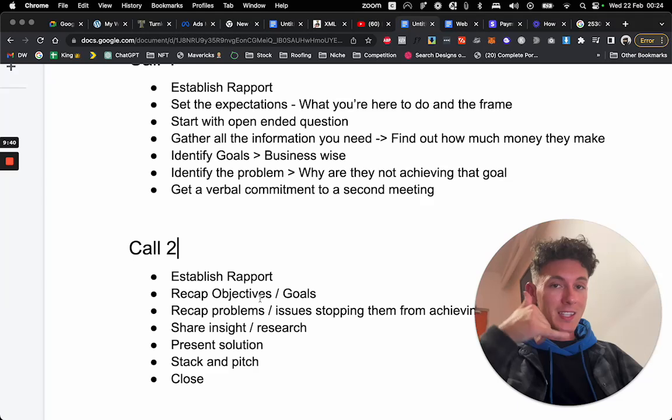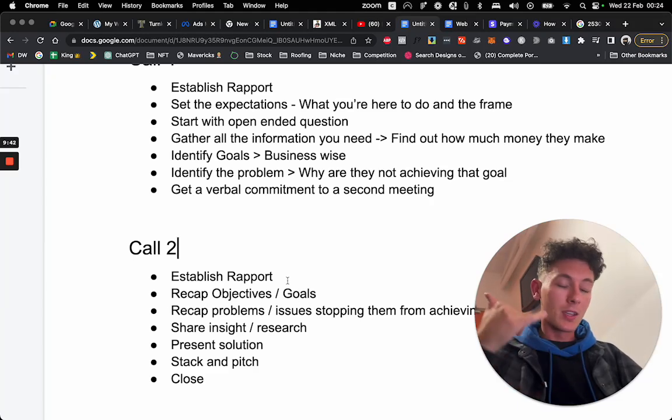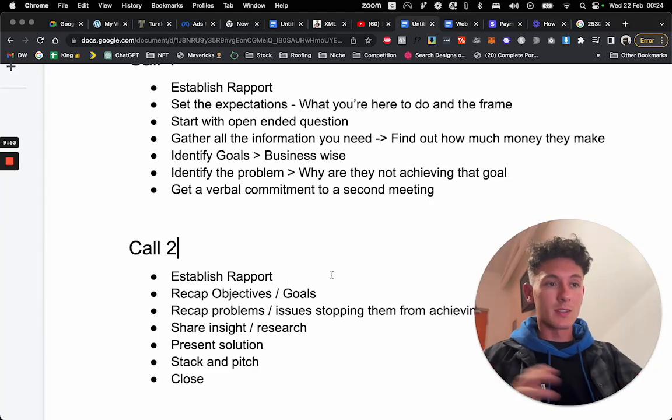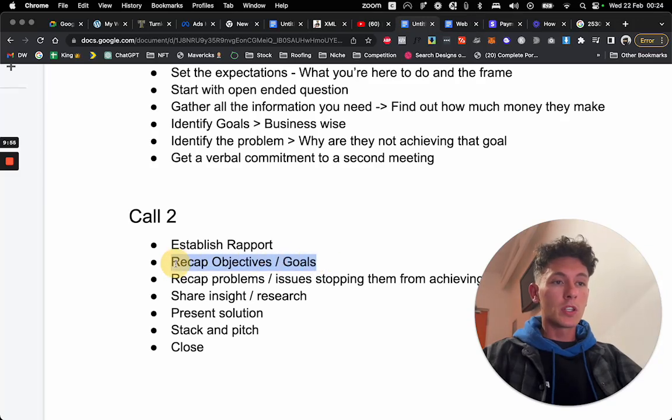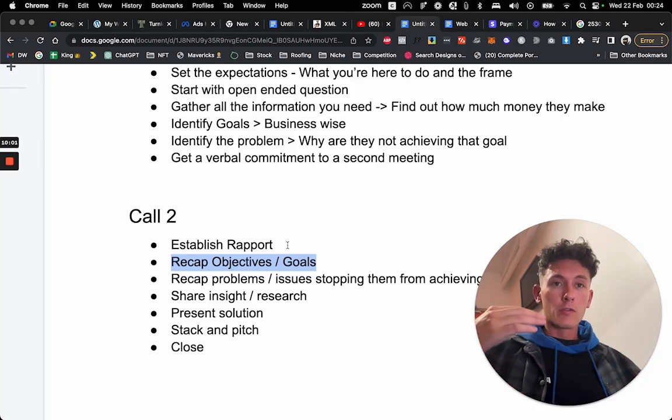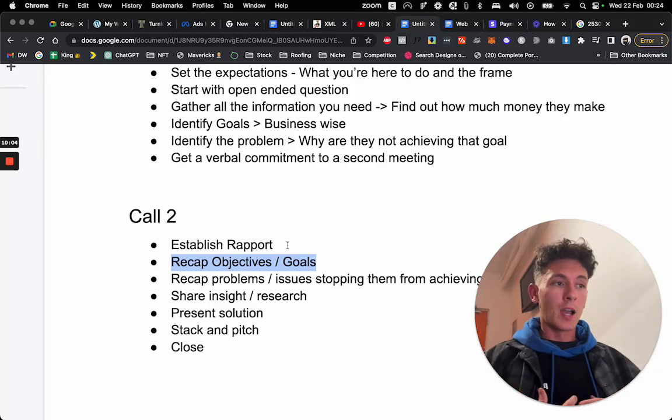Call two happens. First, establish rapport — 'Hey John, how are you doing?' Just be casual, be cool — he's your friend. Then say, 'Before I get into this and present the solution, I'm just going to recap everything we discussed on the last call, just to make sure I'm on the same page.' Then give him the whole summary from your Google doc: 'You were founded in 2010, you started with this, but now you're selling this...' Give them all the information they gave you.